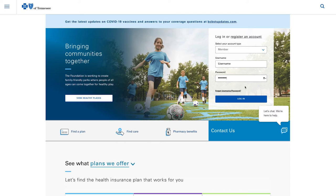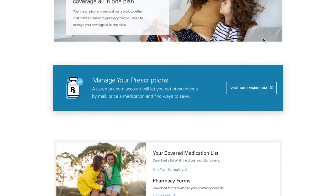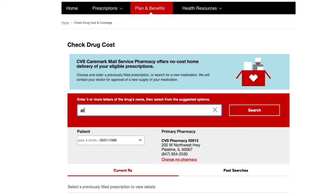You can also log into your secure member account to look up drug prices. Since the tool applies your specific plan benefits, it's a great way to see how much you'll pay for a certain prescription.